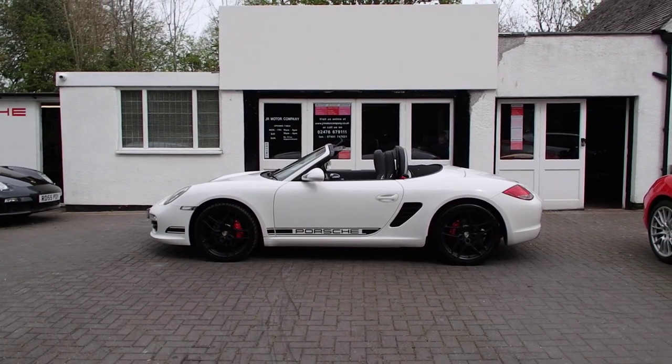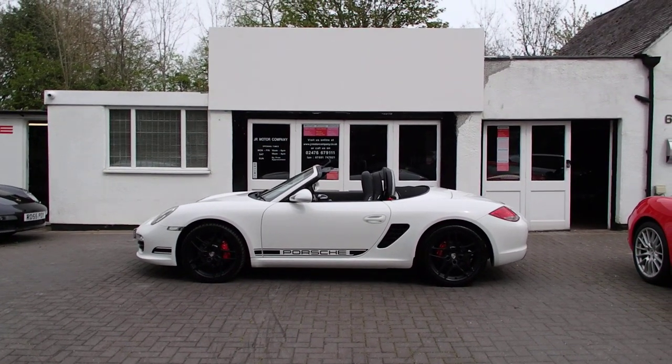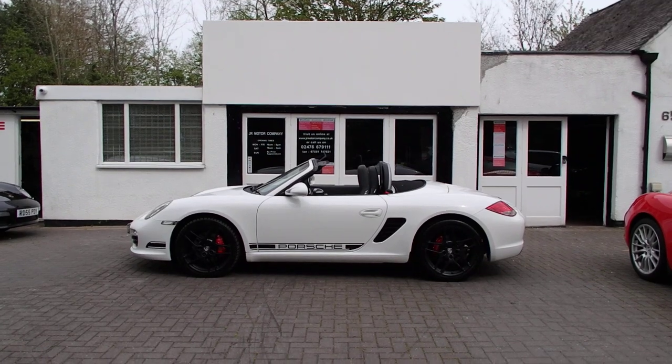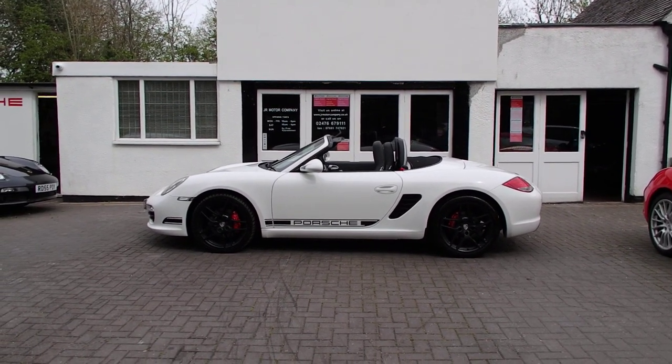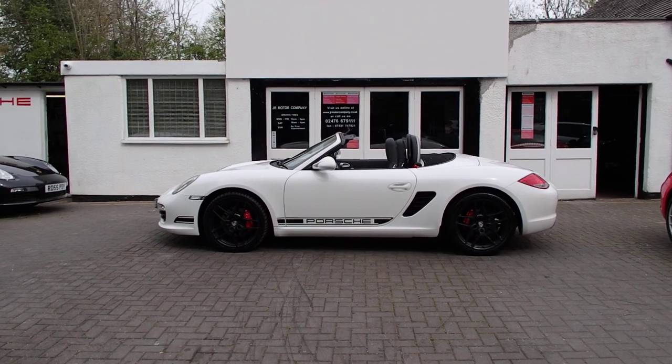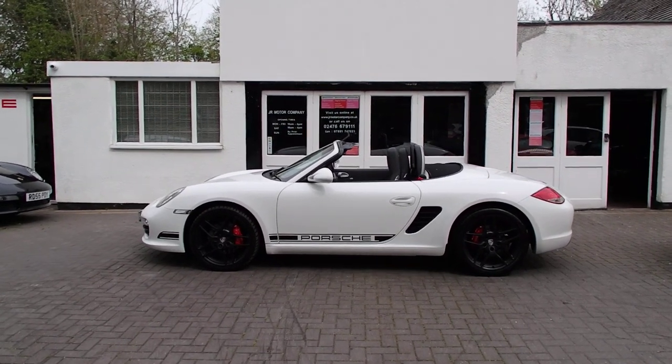Hi everybody, Ian here and welcome to our most beautiful 987 Boxster 3.4S manual Gen 2 in Carrara White with some lovely options.